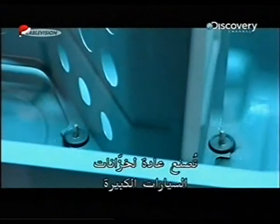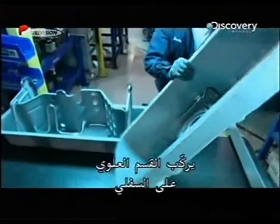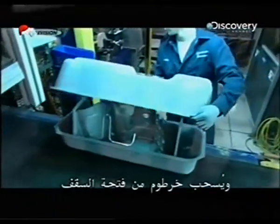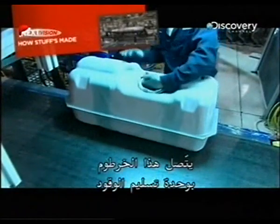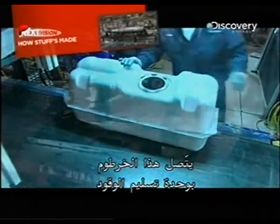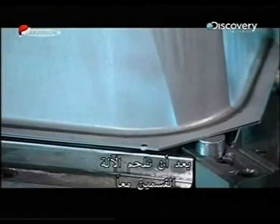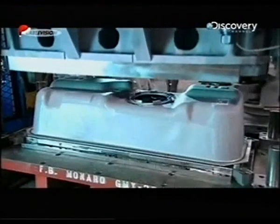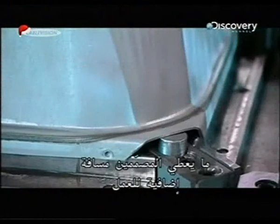The top section is now placed onto the bottom section and the hose is pulled through the opening in the top. This hose will connect to the FDM. After a welding machine fuses both halves together, another machine bends the sides downward, giving designers extra space to work with.